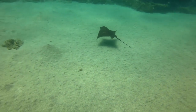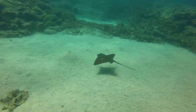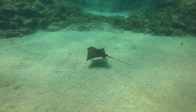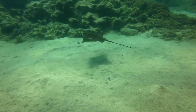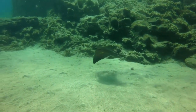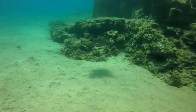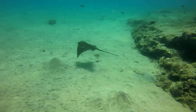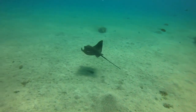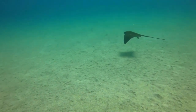Stingray mothers typically give birth once a year. Typically, they have two to six young at once. A young stingray develops to be quite large and mature inside of its mother, so that when it is born, it resembles a tiny adult. The baby stingray may survive on its own right from birth.